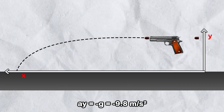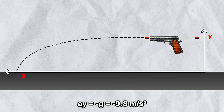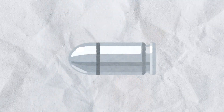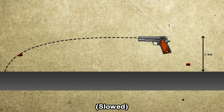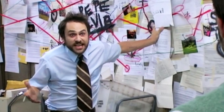The two bullets follow the same vertical motion, which is only affected by gravity. When the bullet is fired from a height of 1.5 meters and the other bullet is dropped at the exact same moment, both will hit the ground in approximately half a second.